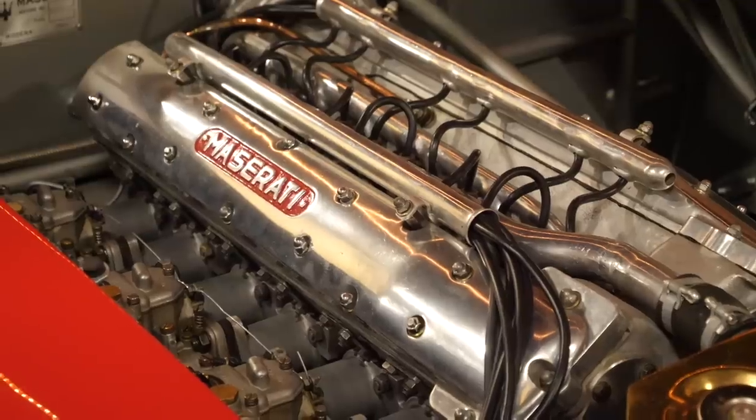Luckily, the owner of the collection Larry Wilson has agreed to give me a walking tour, talking me through each and every car. So this is not going to be a quick video, but sit back, make yourself a tea or coffee, get some popcorn, and enjoy what I truly believe is potentially the rarest car collection in the world.